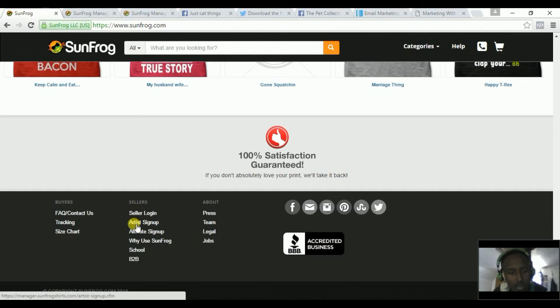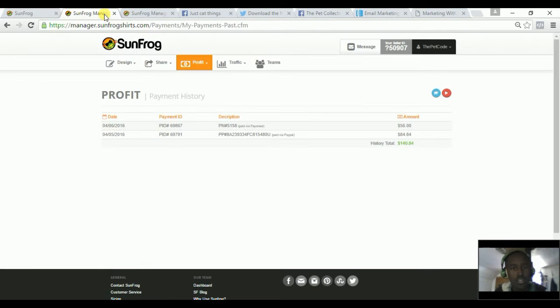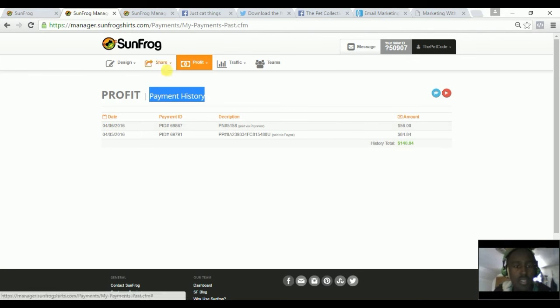To become an affiliate, you come down to the seller's login or the affiliate sign-up. After you sign up as an affiliate or artist you log in. I'm already logged in and I'm at the payment history. In less than a day I did $140 in sales profit from commissions, which is quite good given the time I put in — which was basically a few emails.